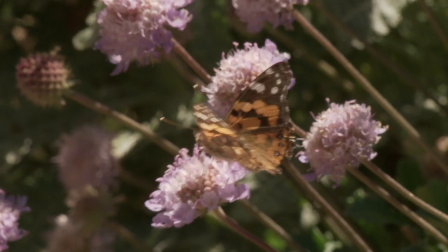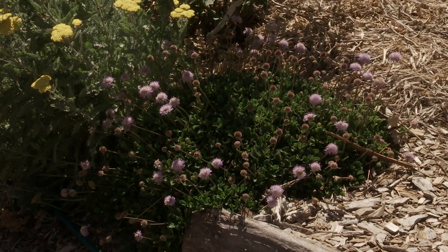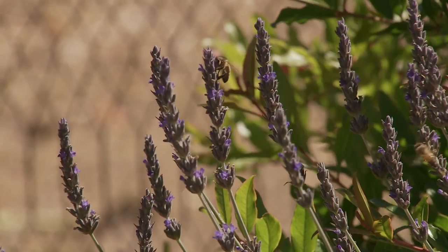There are lots of other plants worth giving a go. My favourites include Buddleia, Scabiosa, Wallflower, Myoporum, and even good old Lavender.